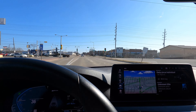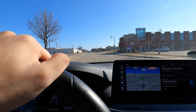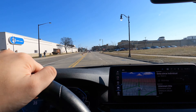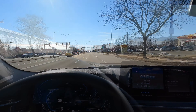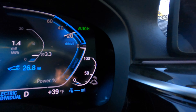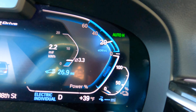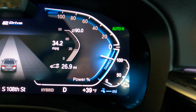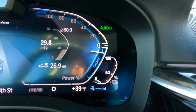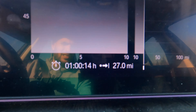I thought about jumping on the highway for a couple miles just to test it at 70-75 mph, but that's normally not part of my route. I want to show a realistic drive, though a short highway stint wouldn't hurt. In the end, we did not jump on the highway — there was a traffic jam anyway.